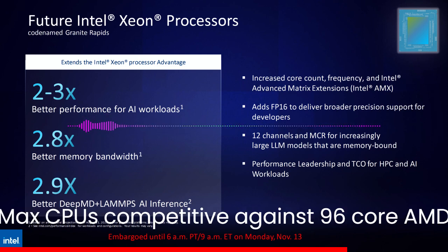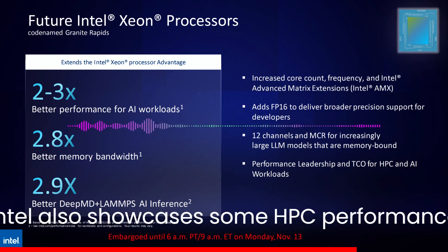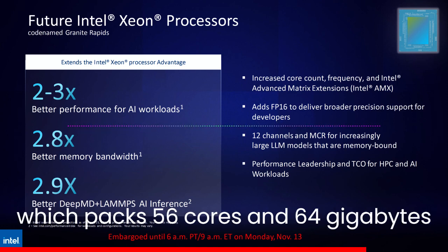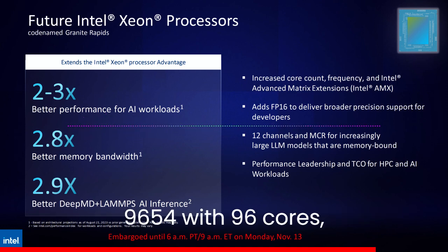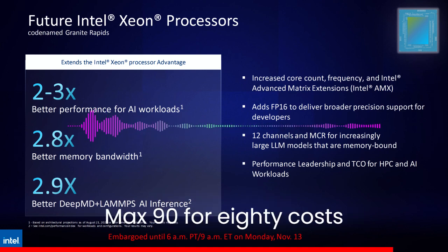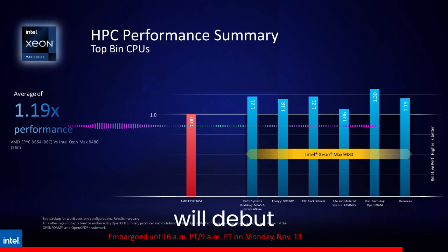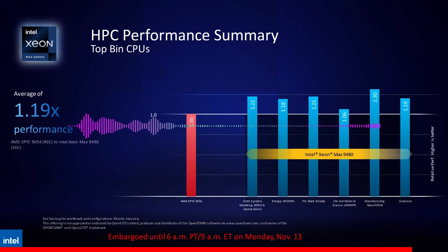Intel also showcased HPC performance benchmarks of its Xeon Max 9480 CPU, which packs 56 cores and 64GB HBM memory, against the AMD EPYC 9654 with 96 cores. The Xeon Max CPU is shown to offer up to 30% better performance. The EPYC 9654 retails for $11,805, while the Xeon Max 9480 costs $12,980. Both CPUs are rated at around 350-360W, but the Sapphire Rapids CPUs do consume higher wattage, which might lead to a lower TCO than the AMD solution.